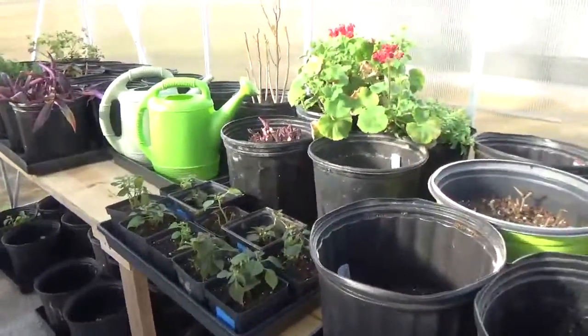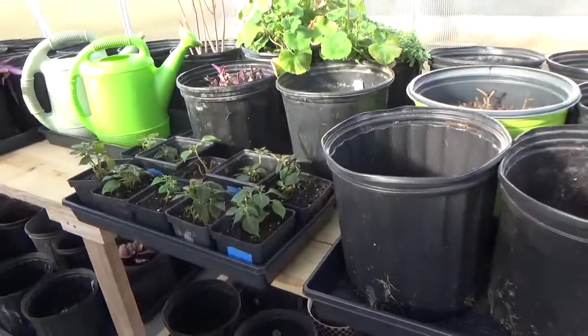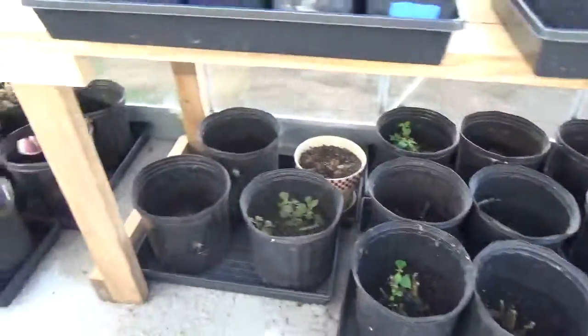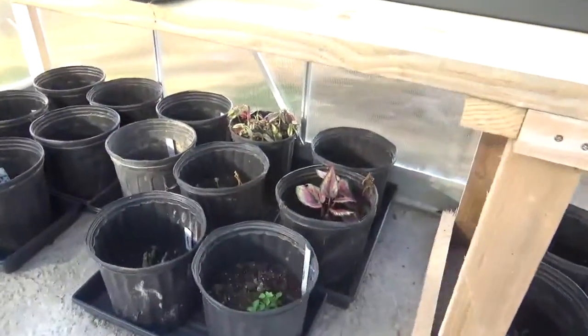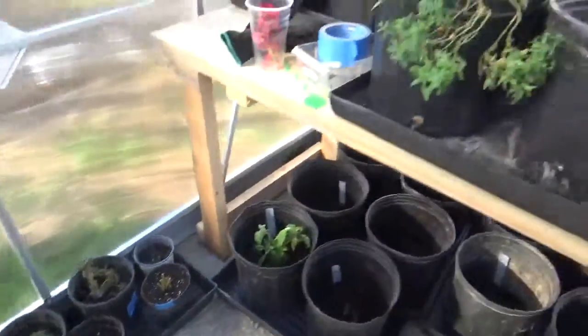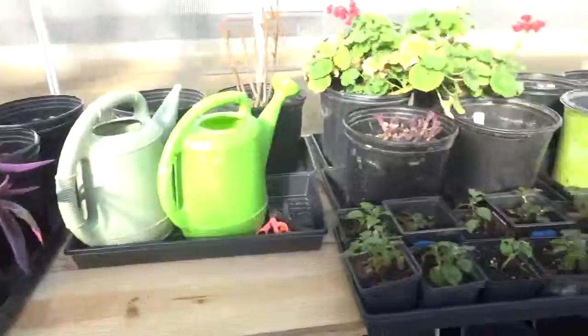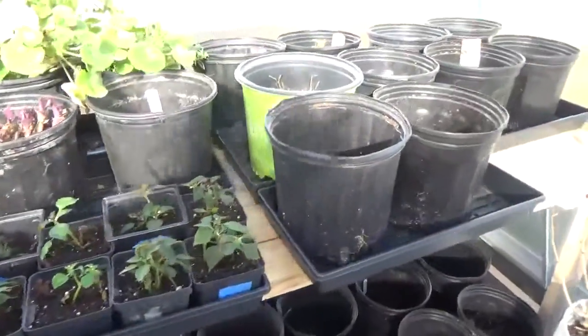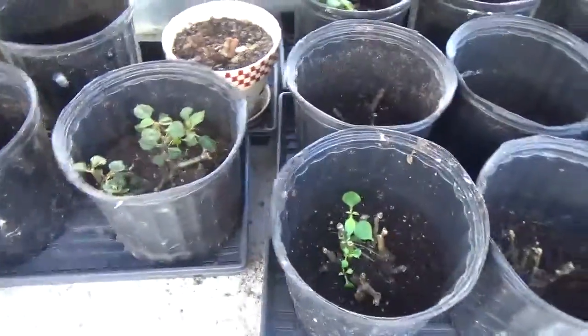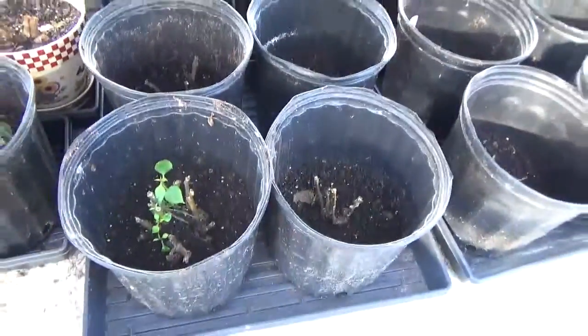I took starts and planted those. As you can see I've got plants all along the bottom — all different kinds — and all on the top. Here's some of my double impatiens that are starting to come back from some that I cut off.